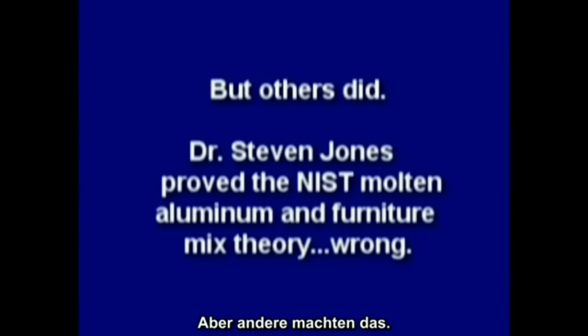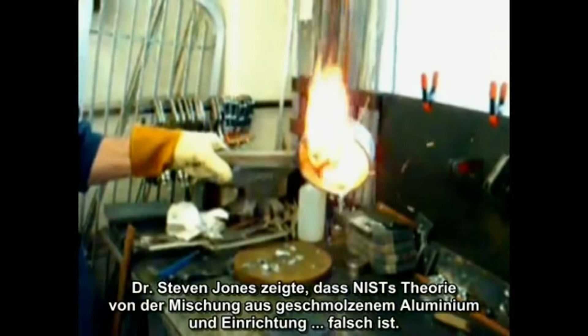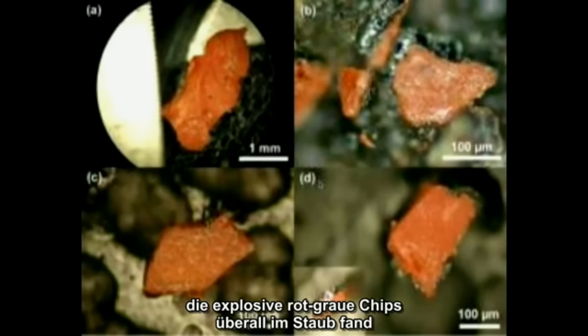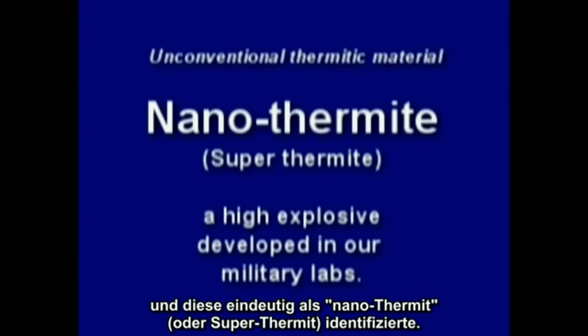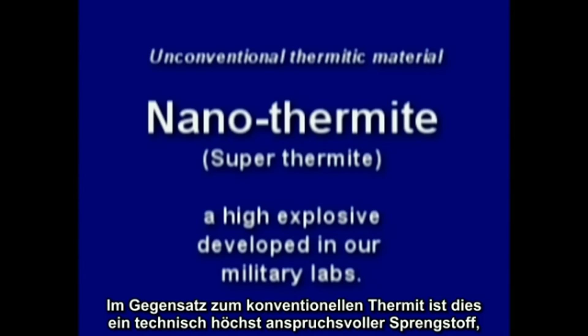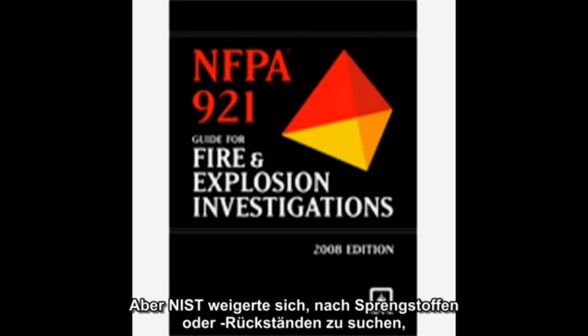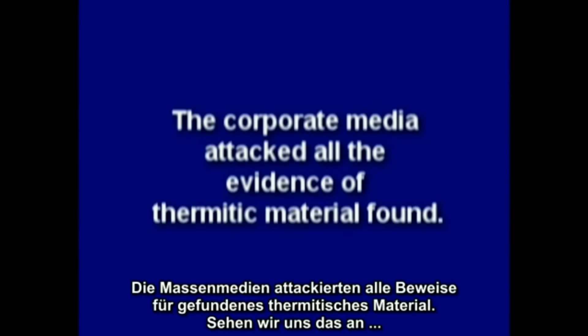Dr. Steven Jones proved the NIST molten aluminum and furniture mix theory wrong. Then an independent peer-reviewed report was published which found explosive red-gray chips all through the dust, positively identified as nanothermite or superthermite. Unlike conventional thermite, this is a very high-tech explosive and confirmed what the independent scientists had been saying all along. But NIST refused to test for explosives or their residue and ignored standards such as NFPA 921 guidelines. The corporate media attacked all the evidence of thermitic material found.